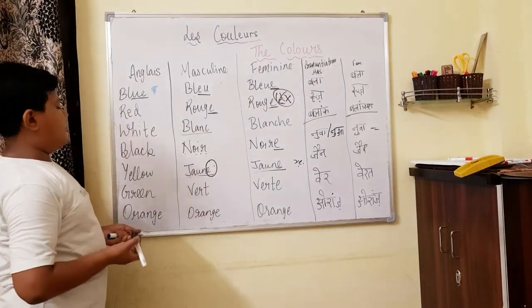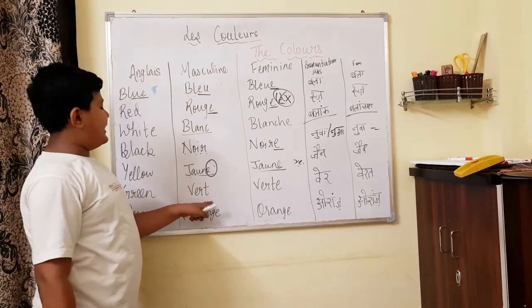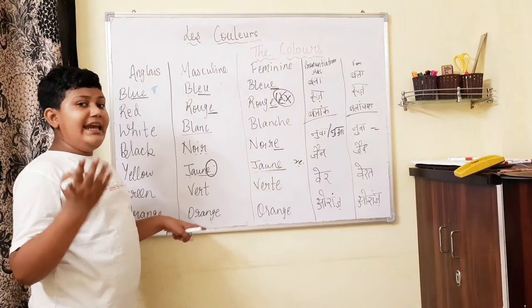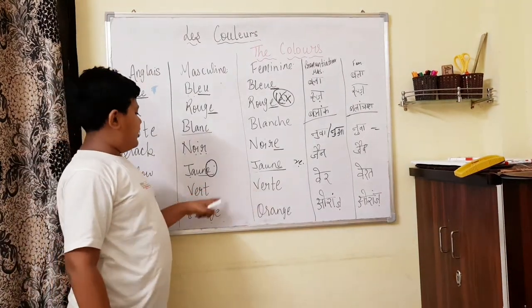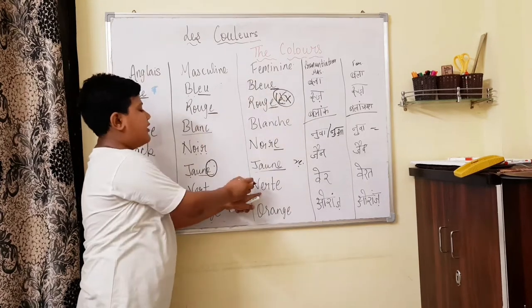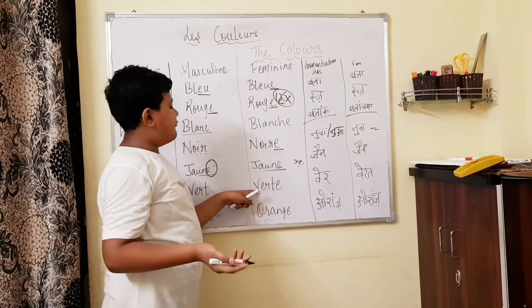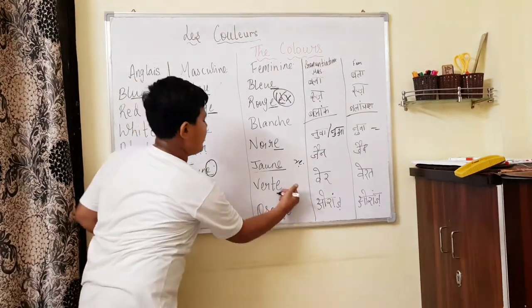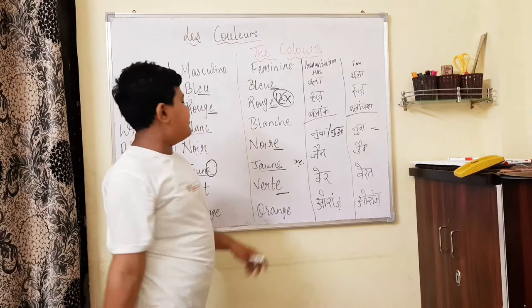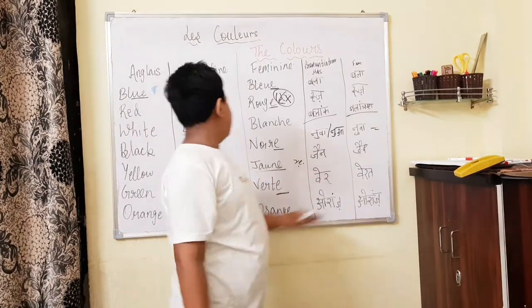The next one is green. Green we say 'vert', V-E-R-T. And then the feminine form is 'verte', V-E-R-T-E — in the feminine form we have added E. Masculine: vert. Feminine: verte.